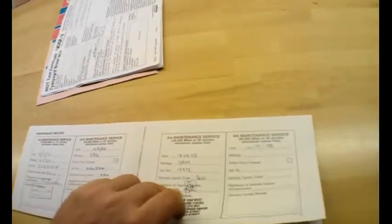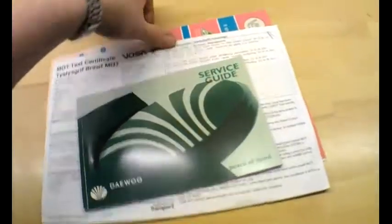There's a service book — the original Daewoo service book. Services are recorded at 6,500, 11,000, and 15,000 miles. It does peter out around 2003 or 2004 at 15,000 miles, but it's probably been serviced since then as it wouldn't have passed its MOT otherwise. And we do have two keys with the car.